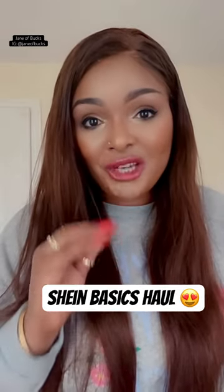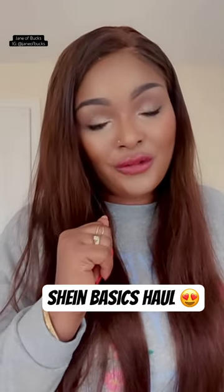I'm going to show you outfits that I got from Shin Basics — it's so beautiful. My first outfit is a tube dress, but look at how I styled this dress.